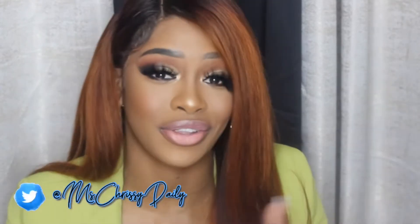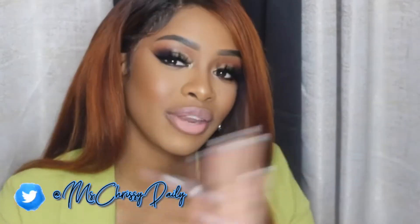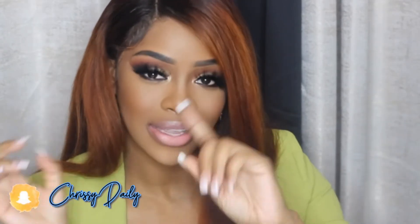Hey guys, welcome back to my channel, it's Chrissy here. Welcome if you are new — click that subscribe button down below so you can join the squad. Today I decided to do this shimmer green gold type action beat — it's giving everything, very classy and it's matching the outfit. Scroll down to the description box to check out my other social networks for outfit details, and keep watching to see how I got this look.